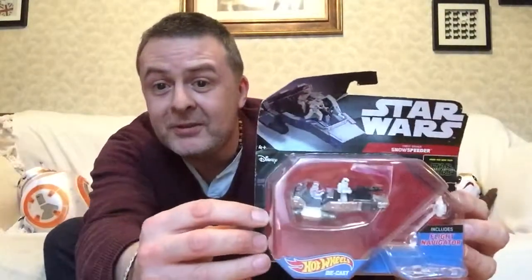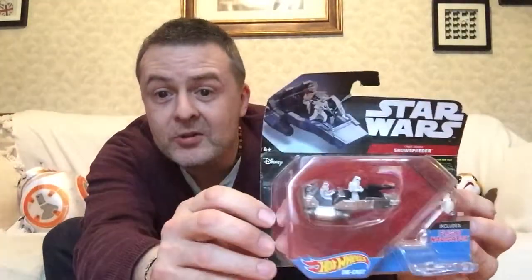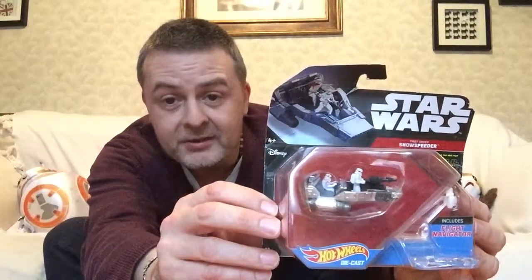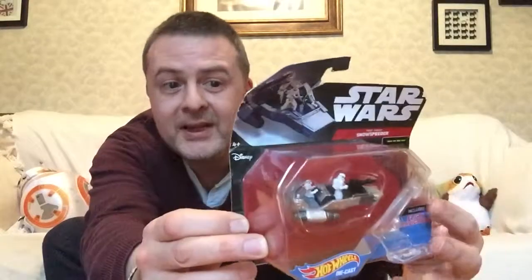Hey guys, it's Roscoe and I'm Spicecratch today. I'm going to show you the final thing that I acquired from Crystal Pass that is for me and is Star Wars. This box is a little bit battered, so instead of being four pounds it was three pounds, and it is of course the snow speeder from The Force Awakens — which I do have the larger vehicle size of, also in a very battered box, that I got from the Disney tour on Sunland a couple of years ago.